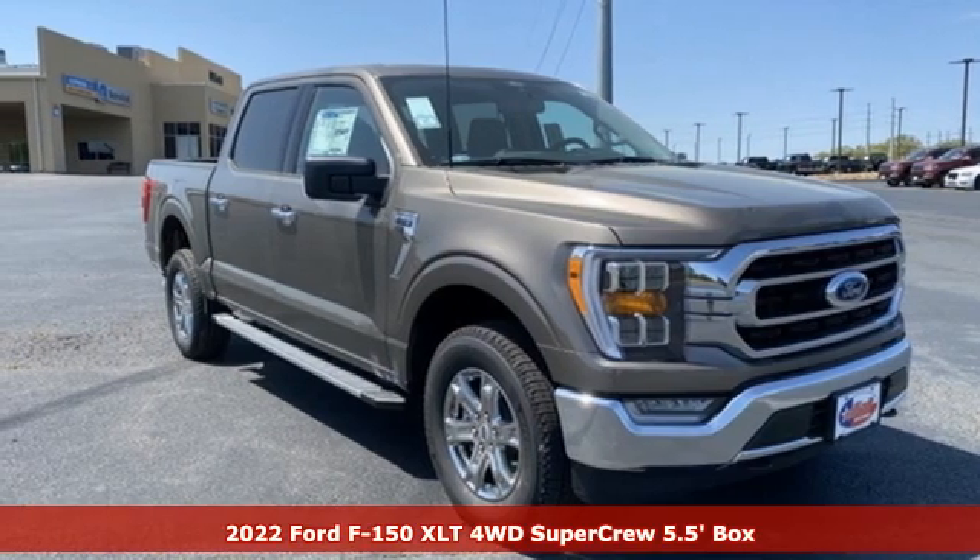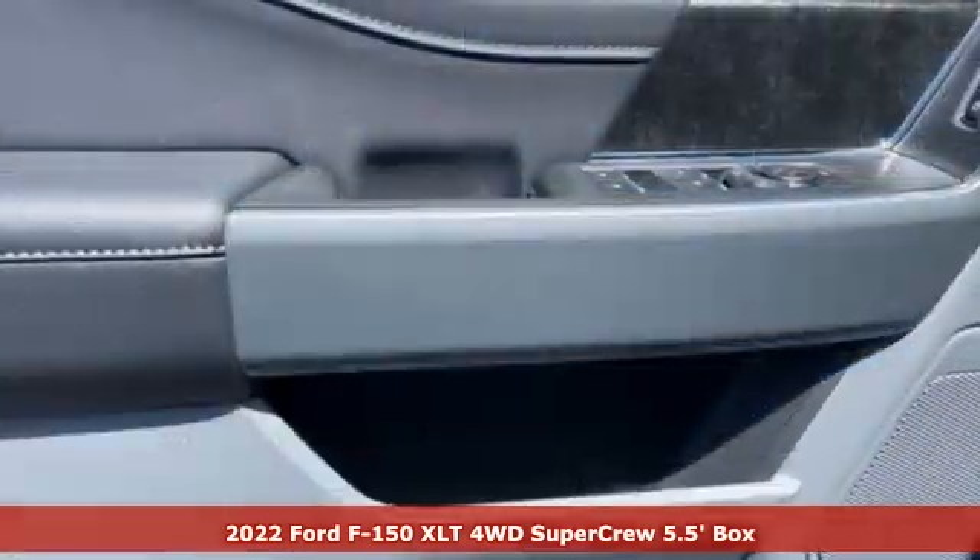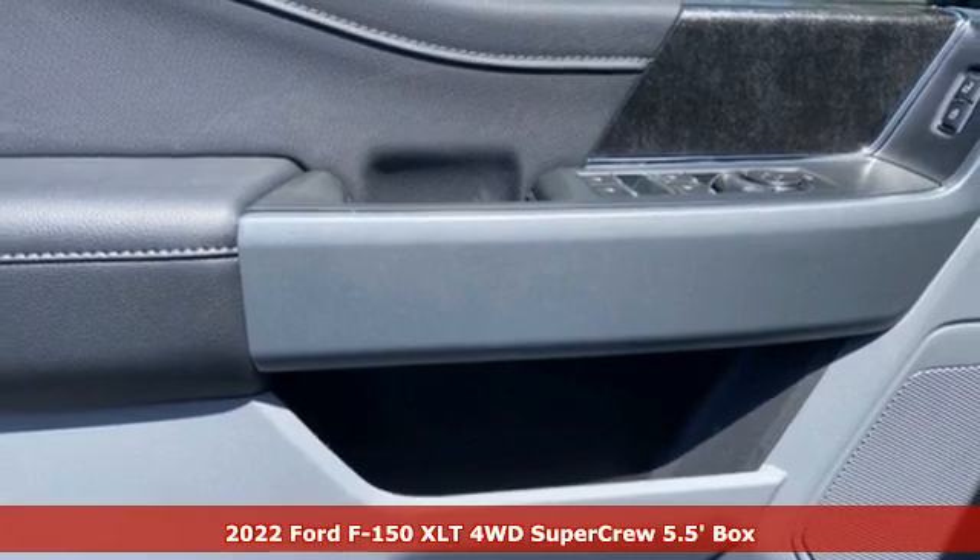Here's a new 2022 Ford F-150. Built on tradition, built to last. Ford.